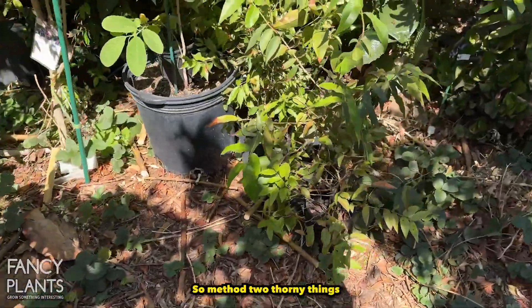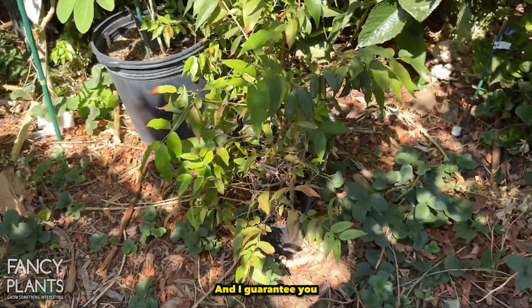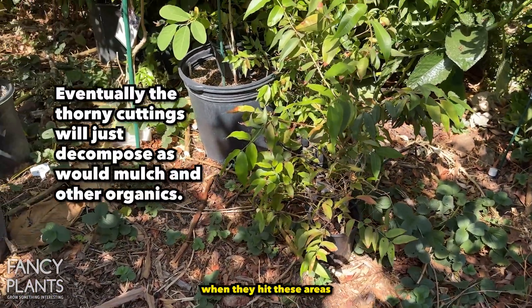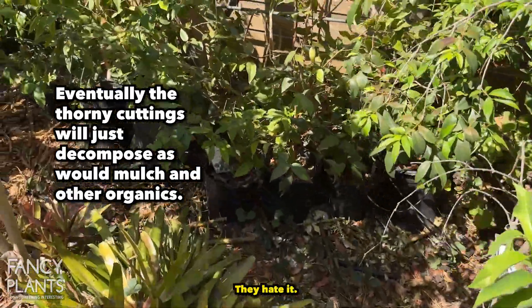So method two: thorny things wherever they dig. I guarantee you when they hit these areas they're not going to dig again — they hate it.